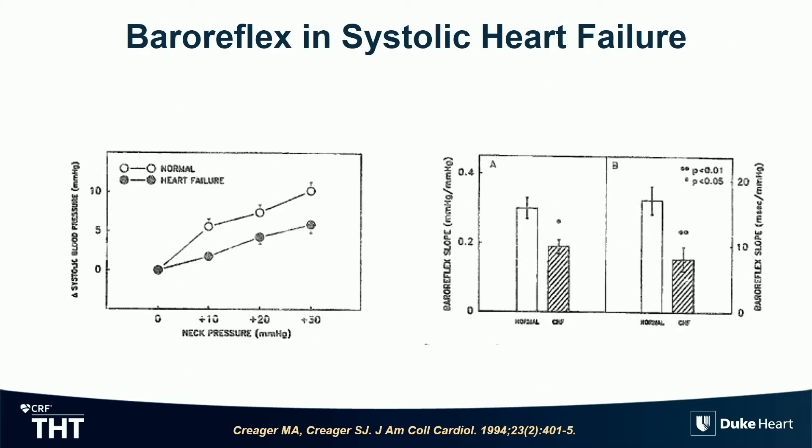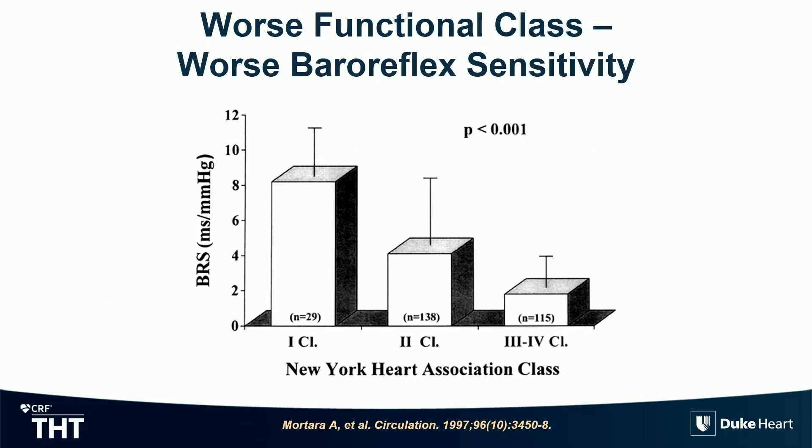In heart failure, that baroreflex sensitivity is decreased. In controls shown in white, you have more response — more sensitivity. In heart failure, it's lower, and we have been shown it again and again across numerous studies. Those studies are primarily done in HFrEF, where the baroreflex is more dysregulated than in HFpEF.